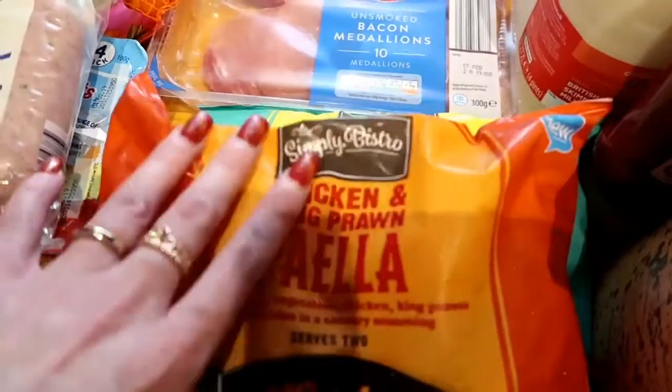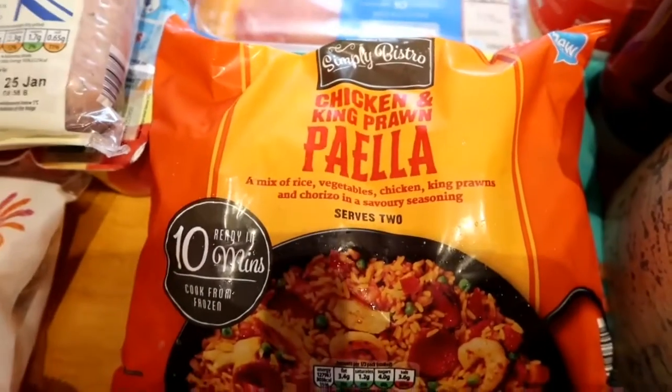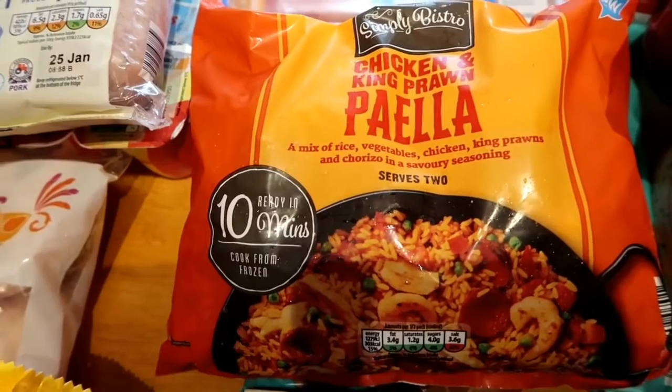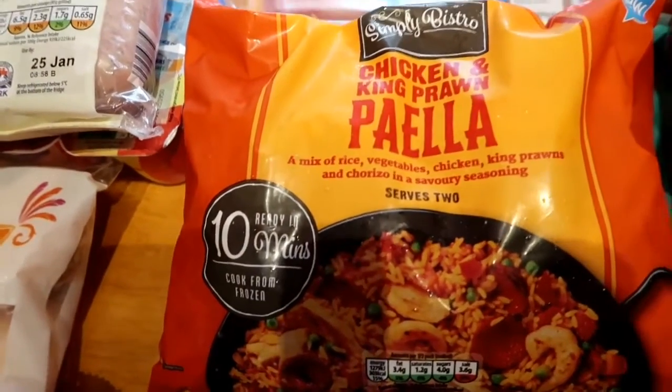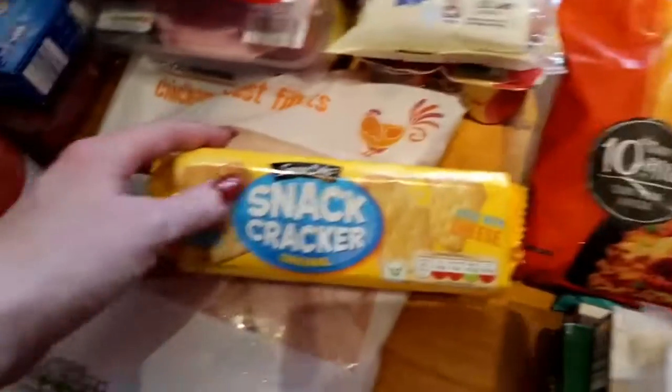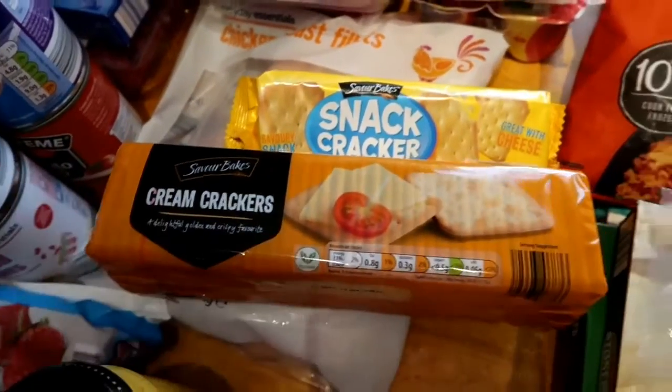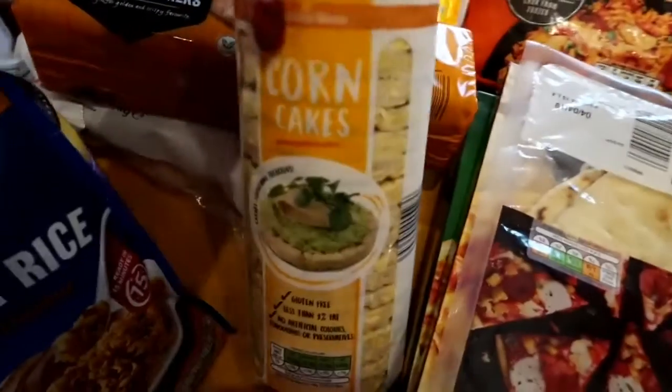They also had a frozen chicken and prawn paella — you just put it straight in the pan and it's ready in 10 minutes. I'm excited to try that. For dry products we've got some snack crackers and normal cream crackers.